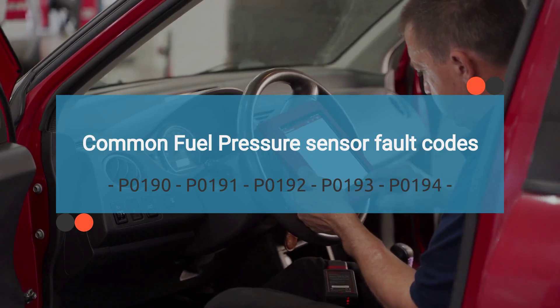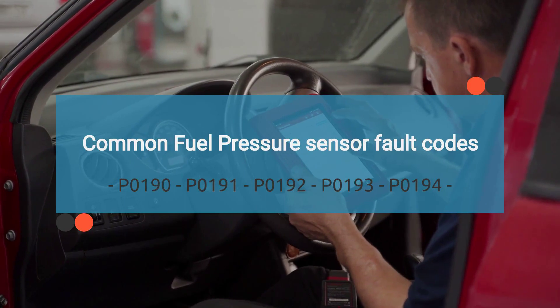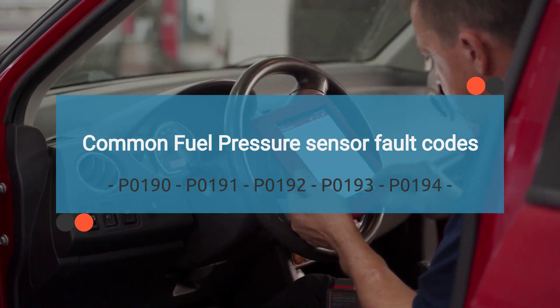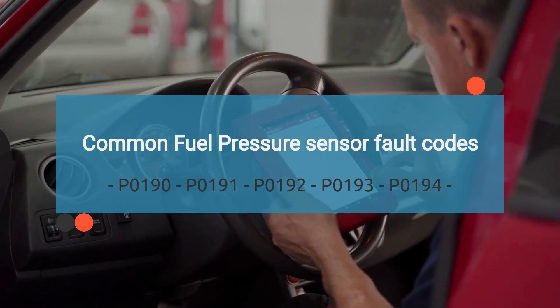A malfunctioning fuel pressure sensor can trigger OBD-II codes. Here are some common error codes related to a bad fuel pressure sensor. The list of related codes is long, so we have provided this information in the description with their meanings. Check the description for more details.